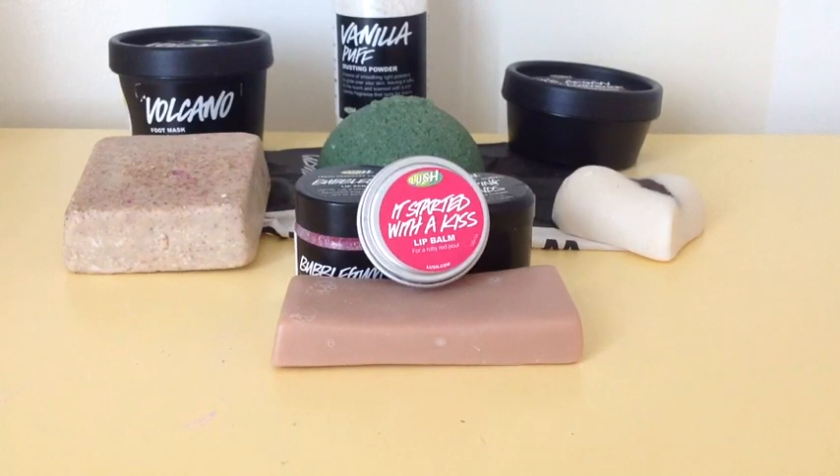Thank you guys for watching my top 10 products from Lush. Recommend videos below so I can keep posting. See you guys later.